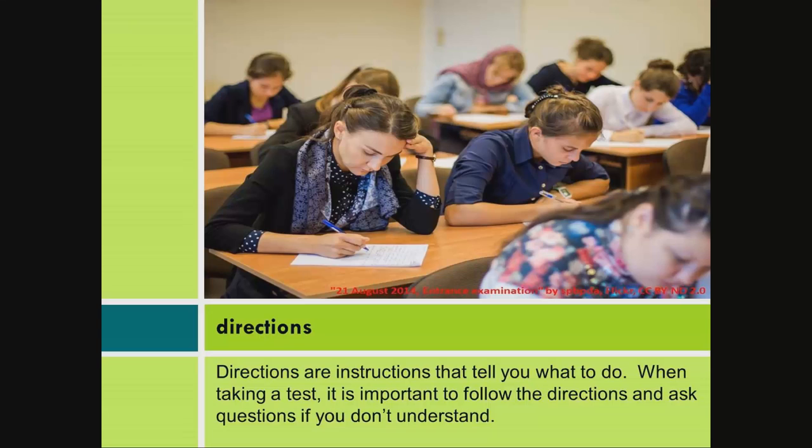Directions. Directions are instructions that tell you what to do. When taking a test, it is important to follow the directions and ask questions if you don't understand.